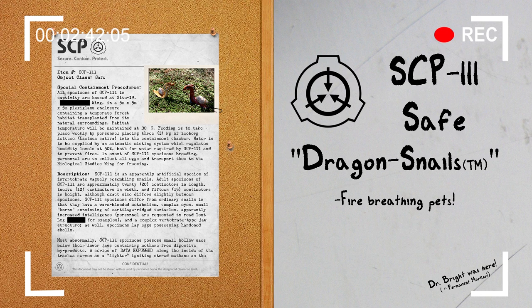SCP-111's behavior is inconsistent with that of ordinary snail species, including whistling and hooting vocalizations easily audible to humans, high intellect seen in tests, and parents caring for their young. Hatchlings have been observed imprinting on their parents, other members of their own species, or researchers. This is presumed to be a deliberate trait based on document 111-A, as it means that hatchlings imprint upon owners.